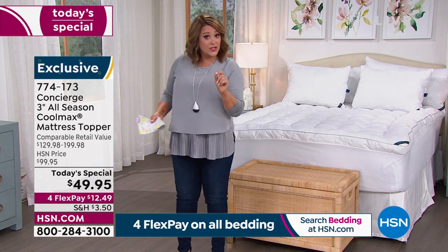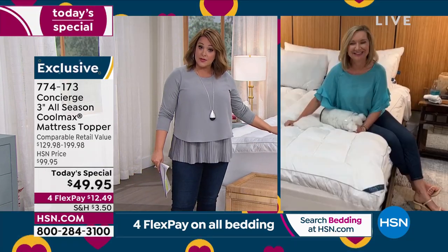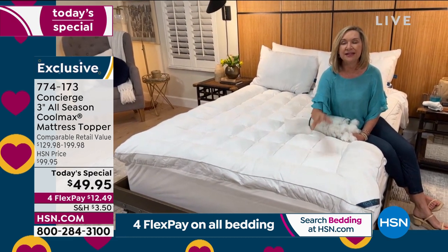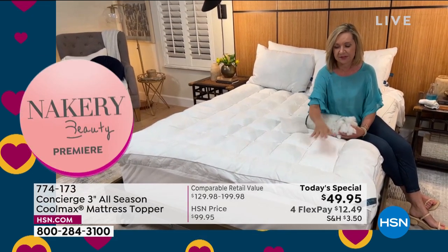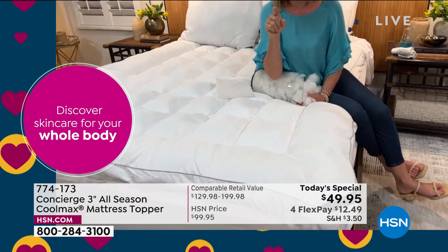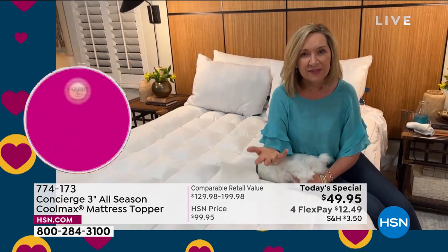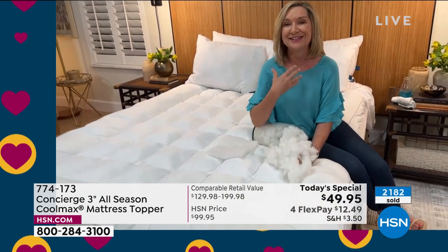If you have a memory foam mattress and you're sweating, this could be your solution because it really breathes. When you have sheets with this type of technology, you notice a real difference — and when you don't have them, you notice the absence. If you go out and price a new mattress, they'll have CoolMax on the cover, but you'd be paying over a thousand dollars. Instead, add it to the mattress you already have. Super loft is our number one selling mattress pad, and Concierge Collection is the best in the industry for mattress pads and toppers.